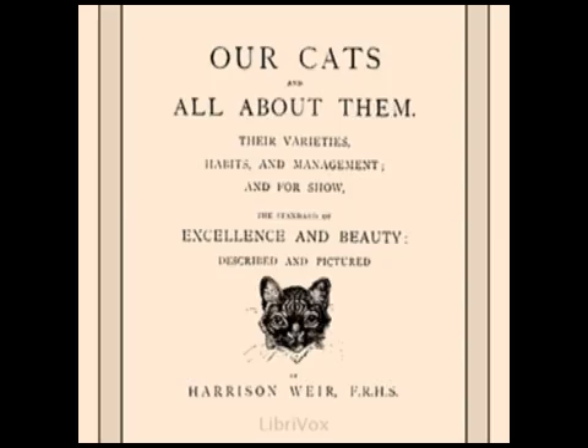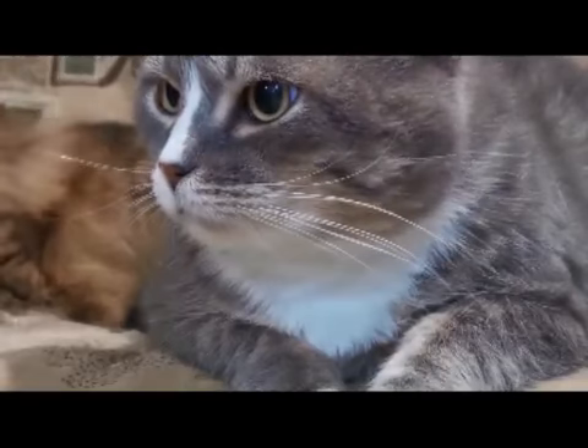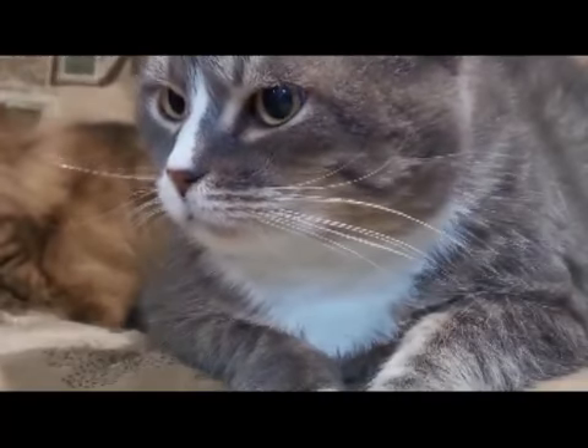Section number nine of 'Our Cats and All About Them.' This is a LibriVox recording. All LibriVox recordings are in the public domain. For more information or to volunteer, please visit librivox.org. Recording by John Thomas Kuzmarski. 'Our Cats and All About Them' by Harrison Weir: The Brown Tabby Cat.